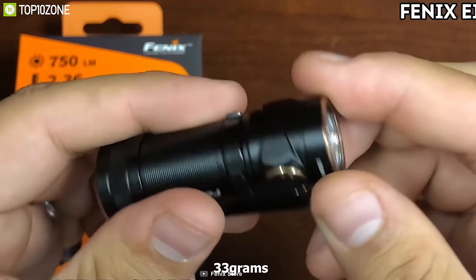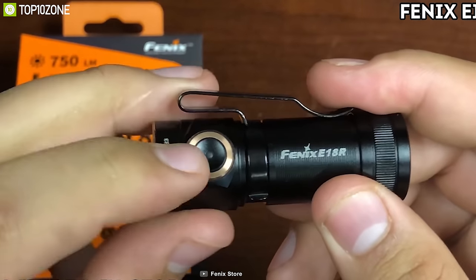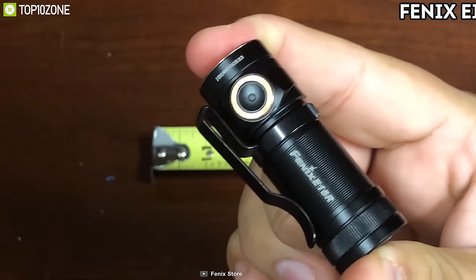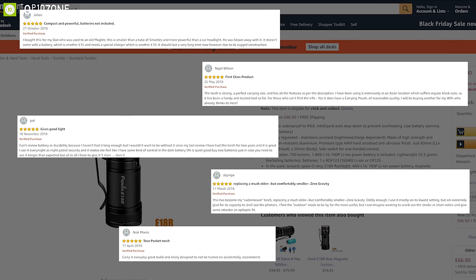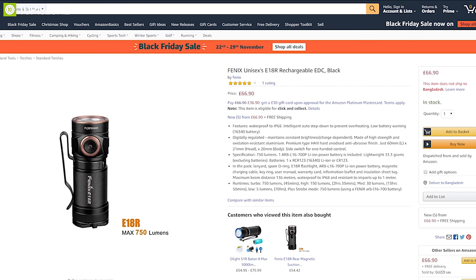Weighing around 33 grams, its compact and lightweight body lets you easily carry it wherever you go. If you are looking for a compact and lightweight pocket torch you can always carry with you, the Phoenix E18R is the right choice for you. It has earned excellent reviews and ratings and you can get it at around $70 on Amazon.